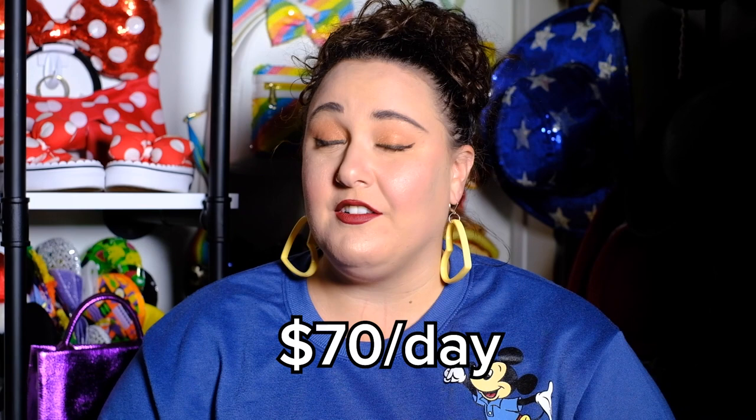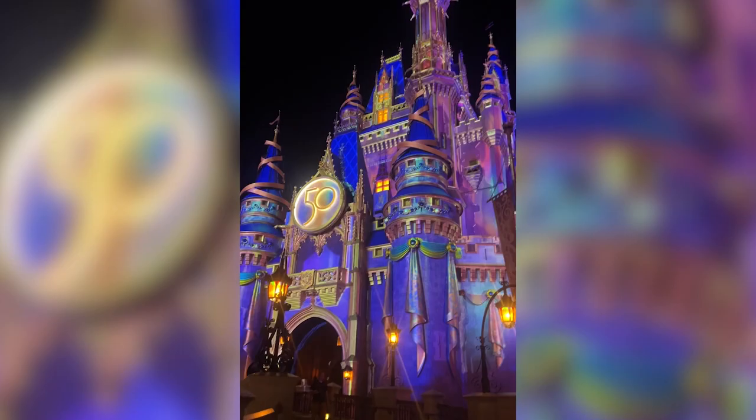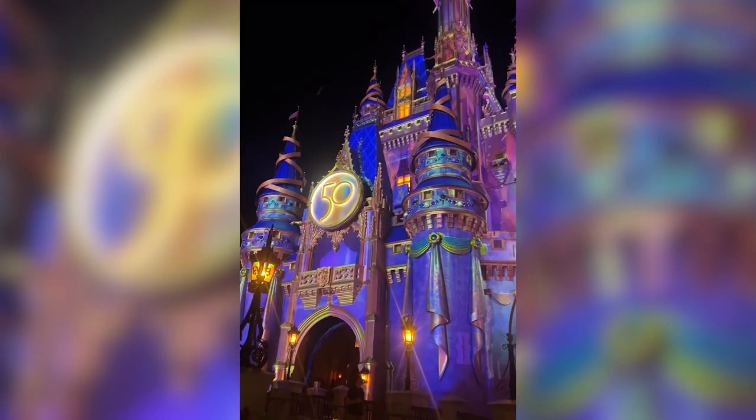Currently, as of 2023, the rate is $70 a day if you rent at Disney, and there's a $20 deposit that gets returned to you. I didn't have to charge my scooter throughout the day because I spent two-thirds of the day at Epcot and one-third at Magic Kingdom. So I got a freshly charged scooter once I got to Magic Kingdom.